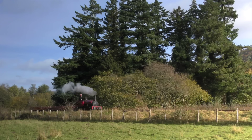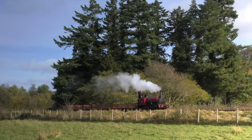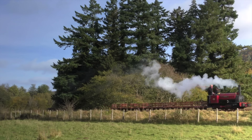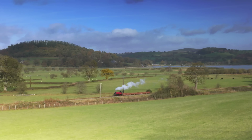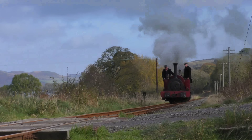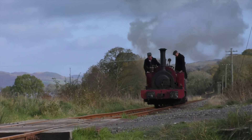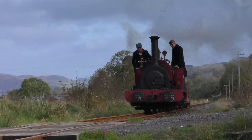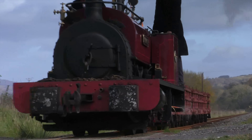Dinorwic received their first Hunslet 0-4-0 saddle tank — Charlie, or Dinorwic as she was originally called — all the way back in 1870. According to the Engineer magazine, she could haul 30 tons at 12 miles an hour. Doesn't sound that impressive, but as the design evolved, future examples could handle 125 tons on the level, 60 tons up 1 in 100, and 35 tons up 1 in 50.